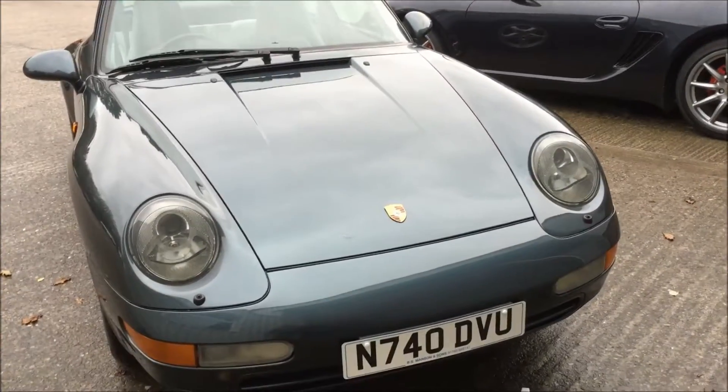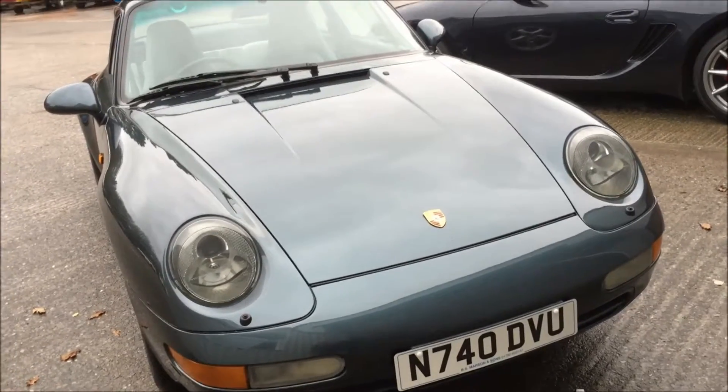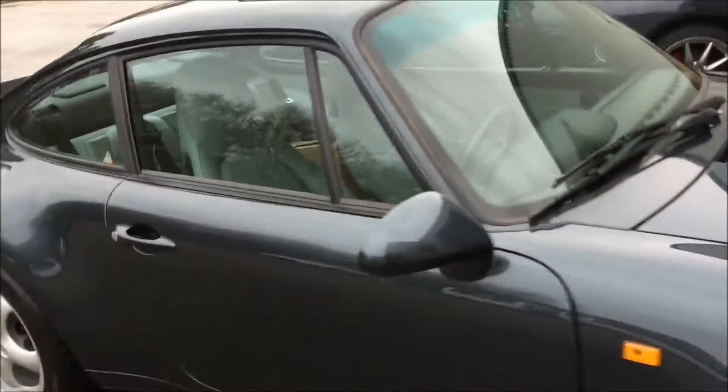Hi, I'm Adrian Crawford, Williams Crawford Porsche. This is another of our beautiful air-cooled Porsches. This is a 1995 N-registered 993 C2 Verrier Ram car.